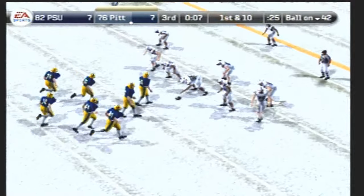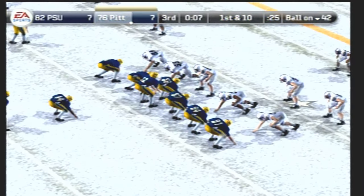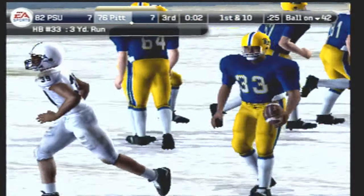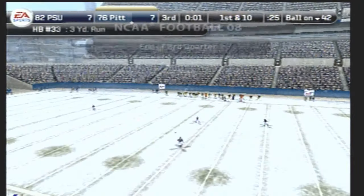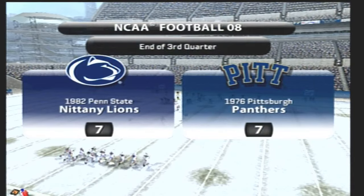First down, start the drive at the 42-yard line. The Panthers go with the I formation — he's tackled at the 45. Number 33 gains around three yards on the run. And so we've reached the end of quarter number three here with one quarter to go — we're all tied up.